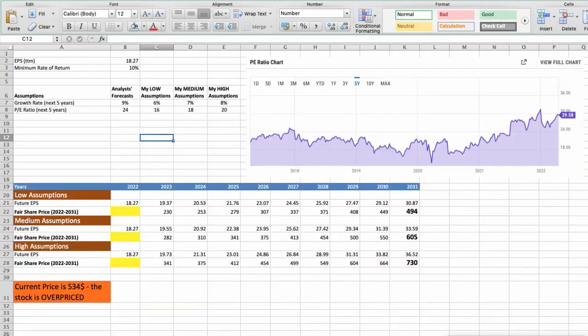Second model: Valuation based on earnings per share. This spreadsheet contains additional financial data for the stock valuation. The current earnings per share for the company is $18.27. Minimum rate of return: I will use 10%, because when we invest in individual stocks we are looking for a higher return than the S&P 500. For UnitedHealth, analysts forecast a growth rate of around 9% per year in the next 5 years, and a future P/E around 24. Again, I will use 3 different scenarios: bad, average, and good.